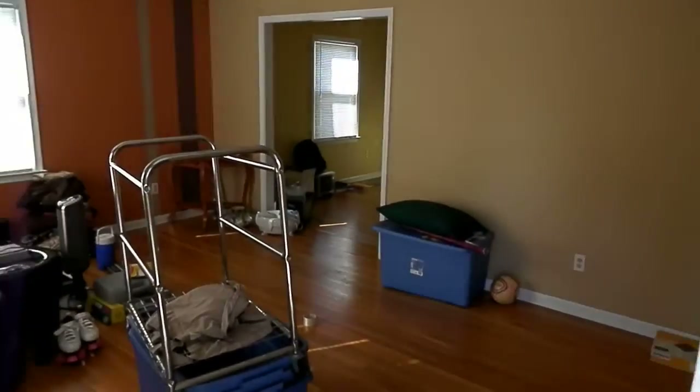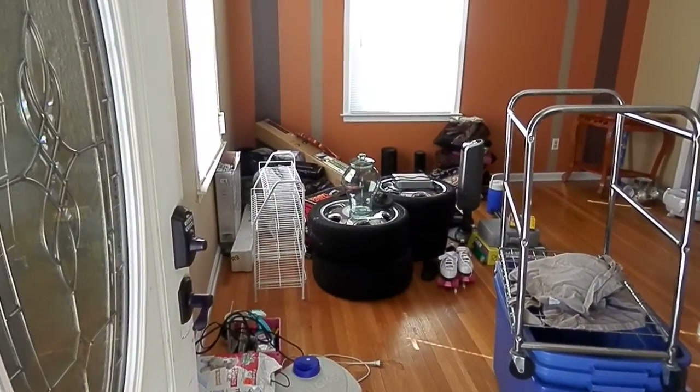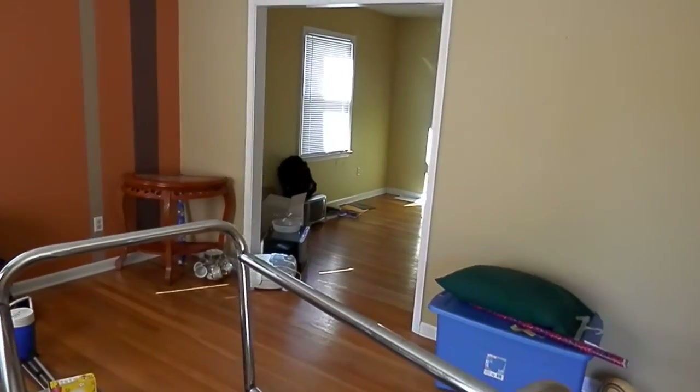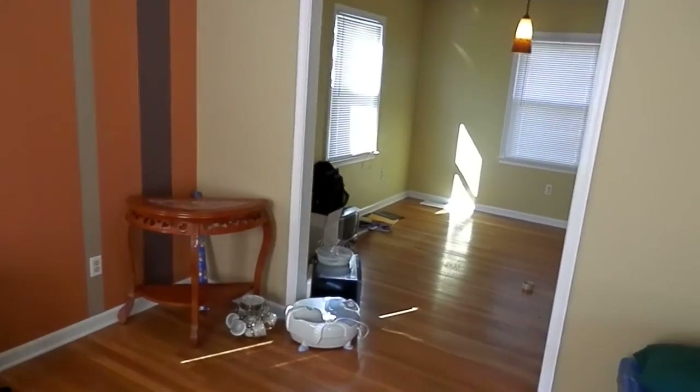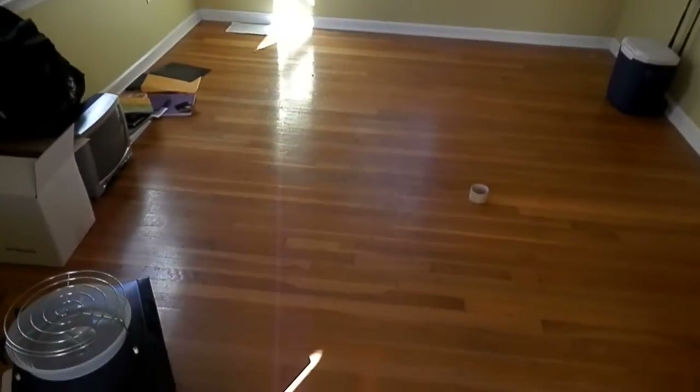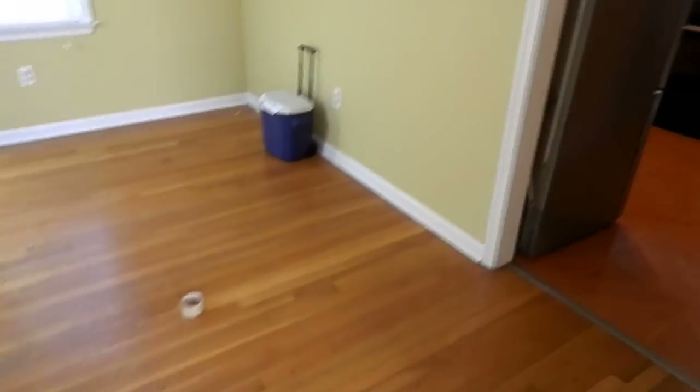As we come in, we're coming right into the stairwell, and then to the left is the living room. They're in the process of moving things out, and then I'm going to go through here to the dining room. Very nice, and as you can see, very nice hardwood floors throughout.